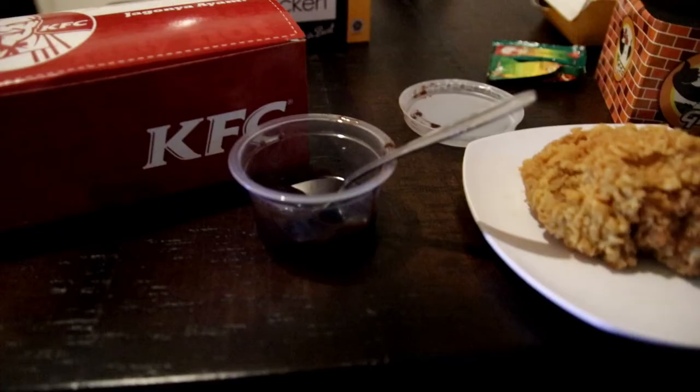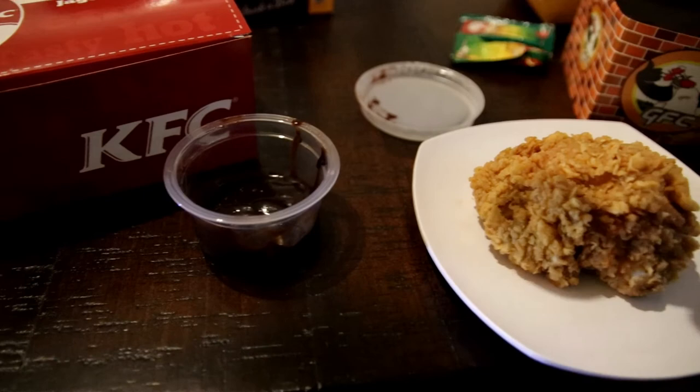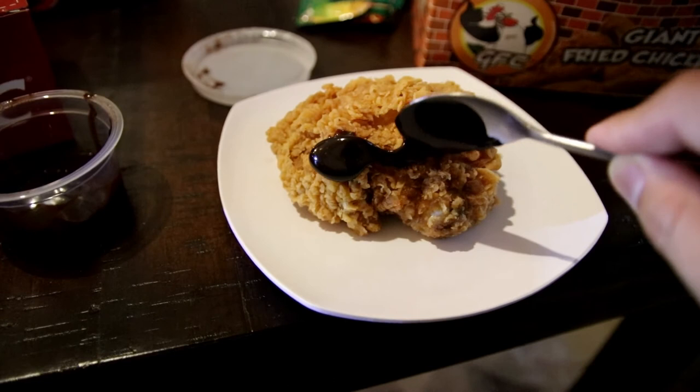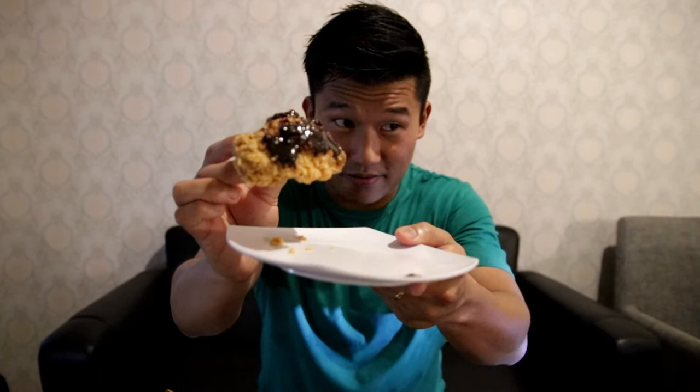This is the moment of truth. I'm going to scoop the chocolate sauce and put it on the chicken. That's right, you're seeing this right now. I think that's enough. It's not pretty, but let's give it a go anyway. I'll just bite into this — spicy chocolate sauce on spicy KFC chicken. I'm nervous. I'm actually scared. OK, let's do it.